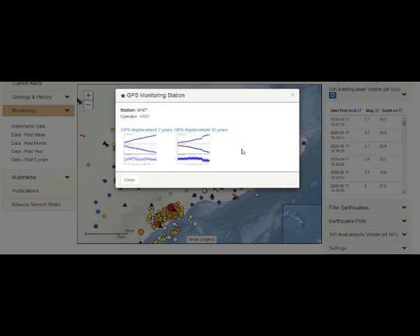Here we have a GPS station between Mauna Loa and Kilauea. Looking at displacement over two years and ten years — it appears to be going north.